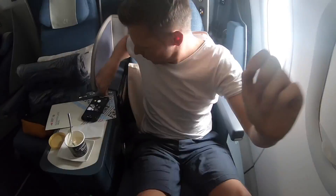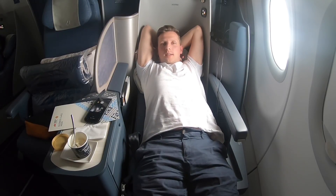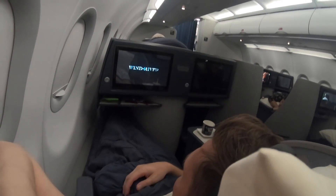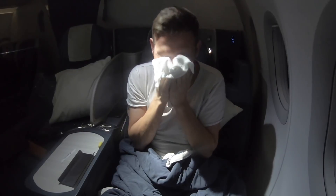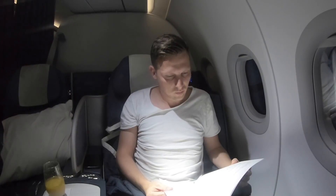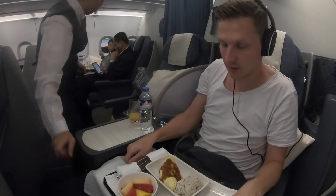The seat goes completely flat — extremely comfortable. I had a great, great sleep. Approximately an hour before descending into Sydney, the second meal service started, and I was served an omelette with rice and a fruit platter.